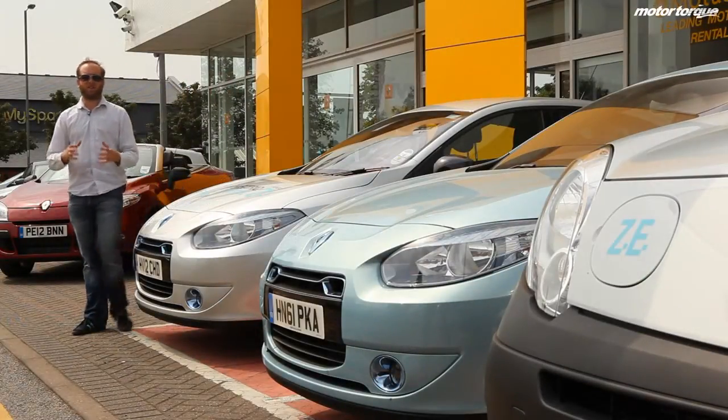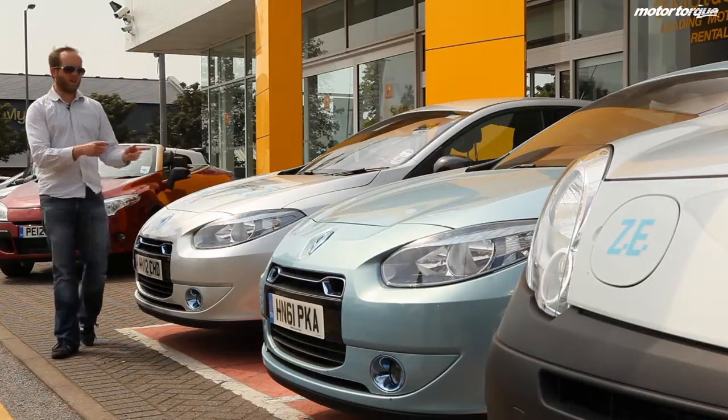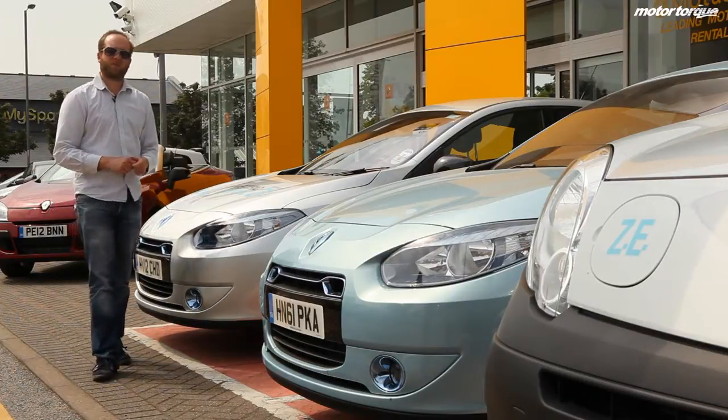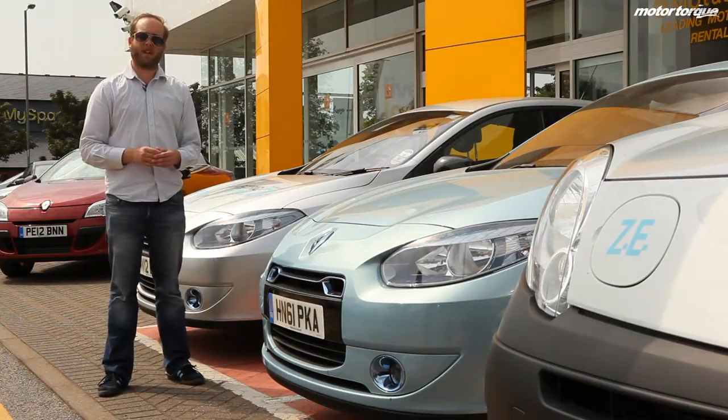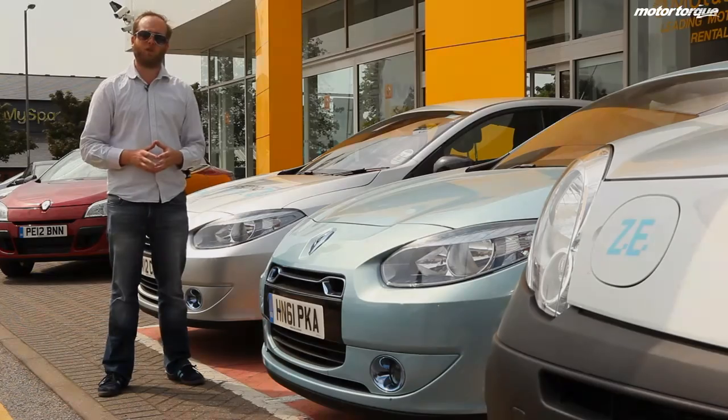Estimates suggest that by 2020, 10% of all cars on the road will be electric cars like these. What that means fundamentally is, in a matter of a few years' time, we might have 3 million cars like these on the road.